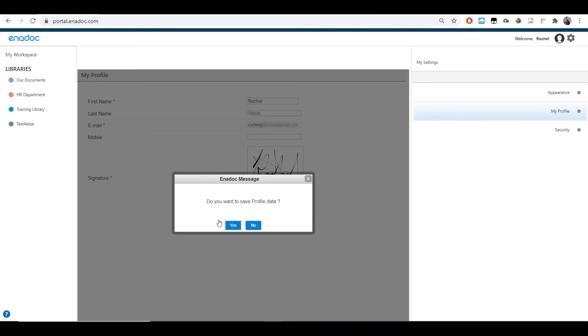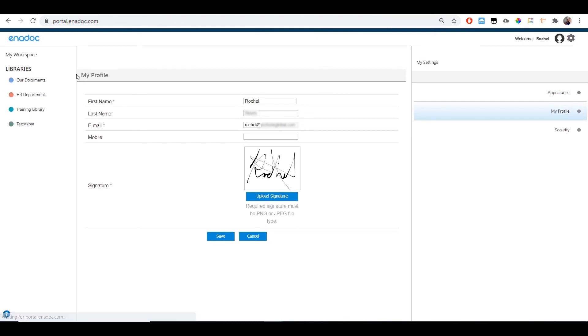You will be asked to save your profile data — click Yes. Your e-signature is now ready to use. Easy steps for your signature approval process in Enidoc.